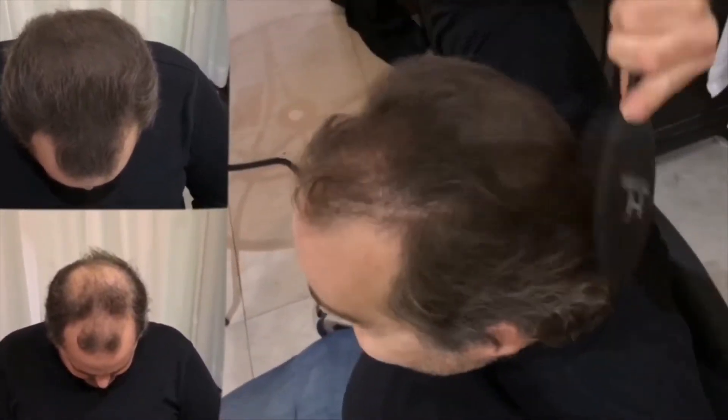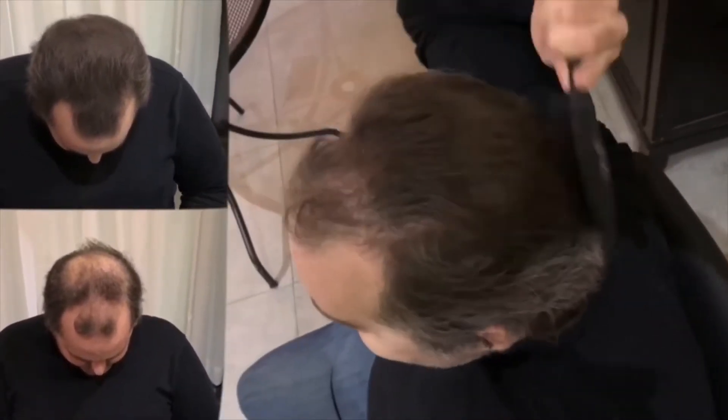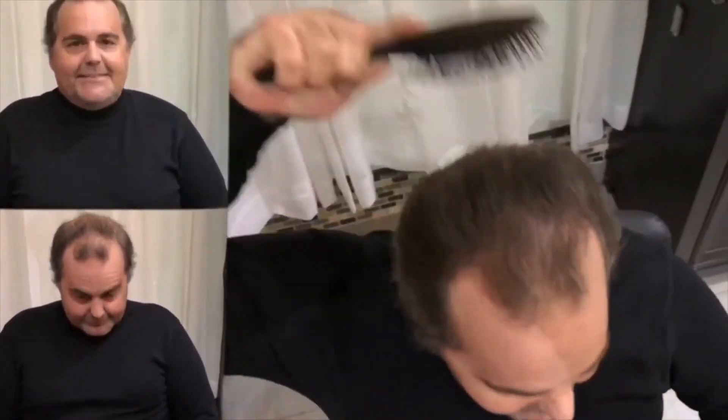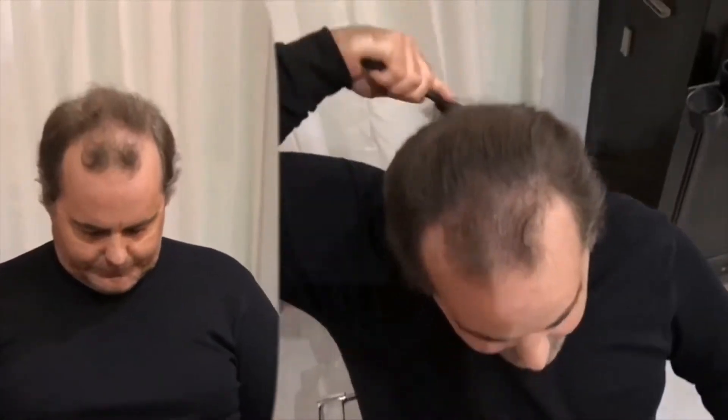It's just absolutely amazing how it transforms — it looks like the hair of the olden days. Now let me show you a little from the front.